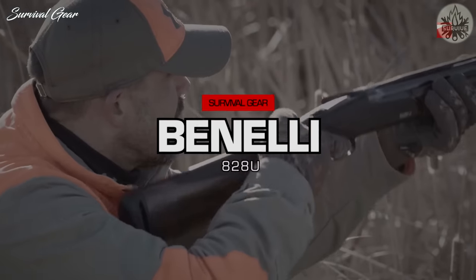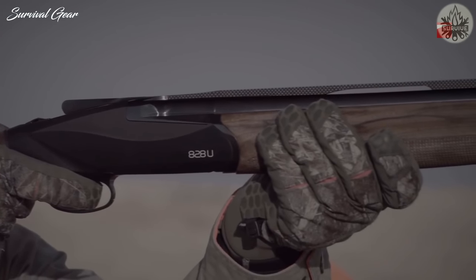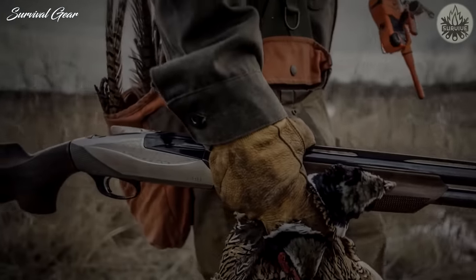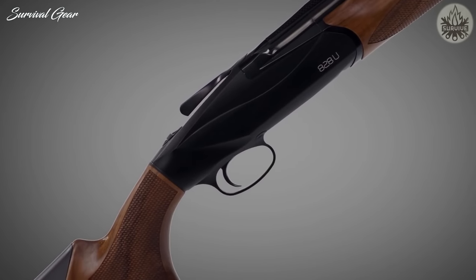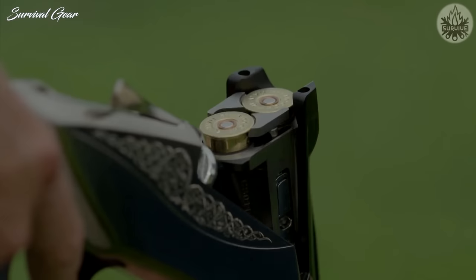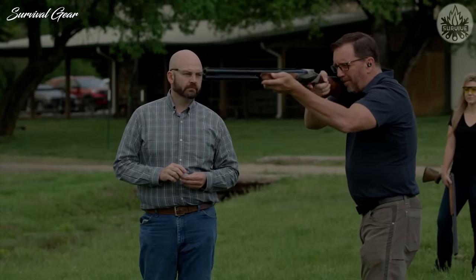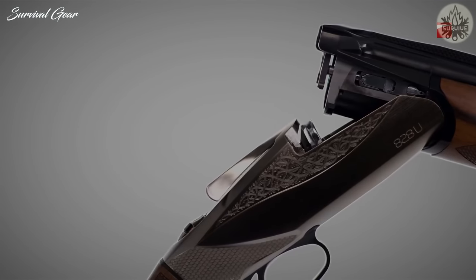Benelli 828U: The 828U represents a true breakthrough in over-under shotgun design, and Benelli hopes it will help the company break through with a whole new group of upland and recreational sport shooters. It features a single, selective inertia trigger system with a tang-mounted barrel selector safety button. A plain top lever lies just ahead of the safety. Even though it is an over-under, it's also a Benelli, which means this shotgun is packed full of technological innovations.